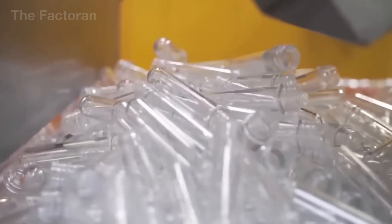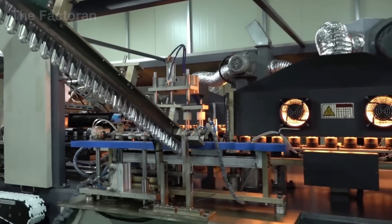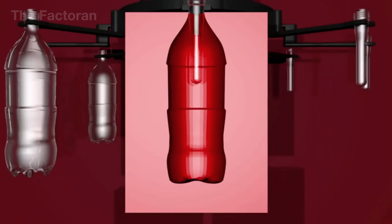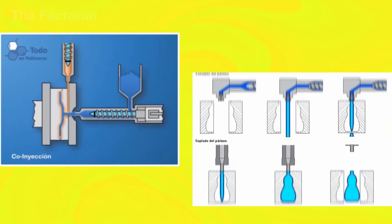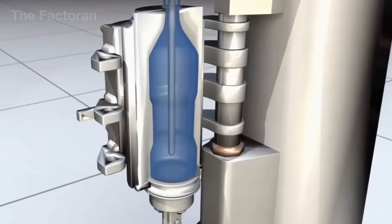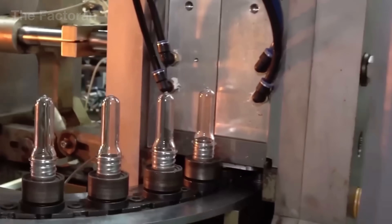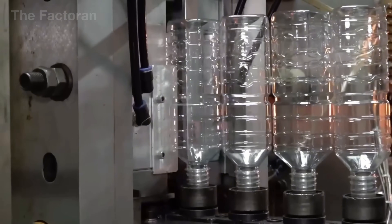In the next stage, the pre-forms are heated until they reach a soft, flexible state, then fed into a stretch-blow molding machine. Compressed air at high pressure is injected through the neck, expanding the softened plastic and pressing it tightly against the inner walls of a metal mold shaped like the desired bottle. A pre-form measuring about 4 to 5 inches in height expands to nearly 4 to 5 times its original size after blow molding. Each automated production line can manufacture thousands of bottles within seconds, with laser sensors continuously inspecting wall thickness, roundness, and clarity. After this stage, a fully-formed PET bottle is ready for cooling, capping, and packaging.